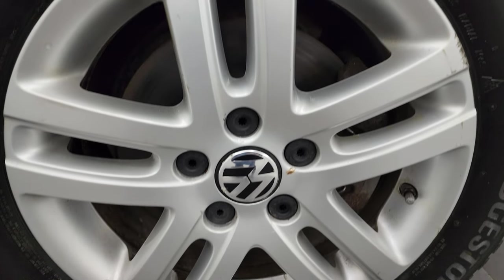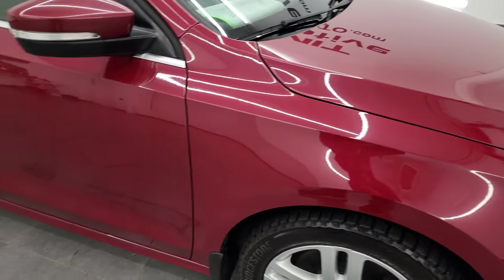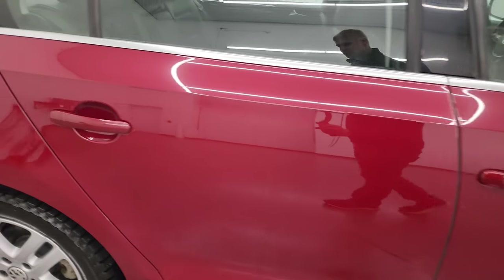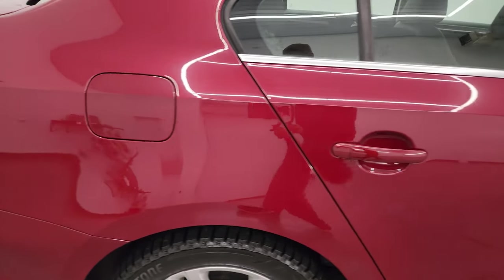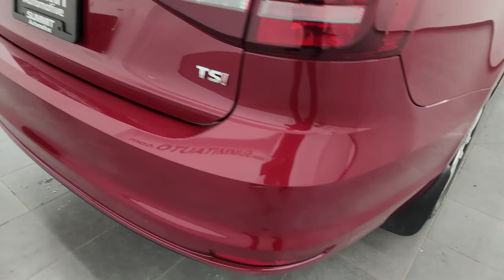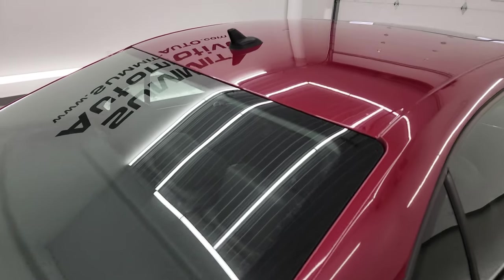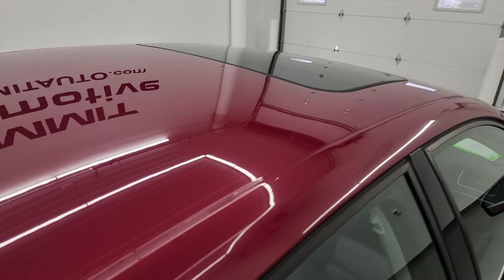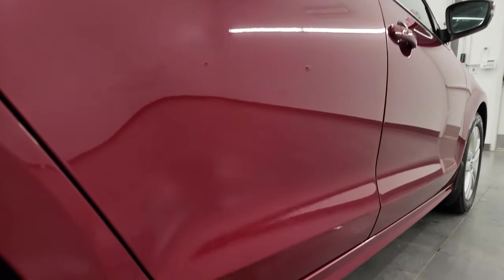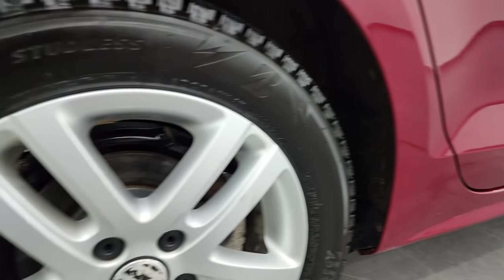The passenger side front wheel is in pretty nice shape. As you go down this side of the 2016 Volkswagen Jetta, take note of how clean the body is, how reflective and mirror-like that paint is. I take these HD videos so that if you are far away and cannot make the trip, you can still see the car, hear the car, and have confidence in the vehicle before you even get here — so when you do get here, there are absolutely no surprises.